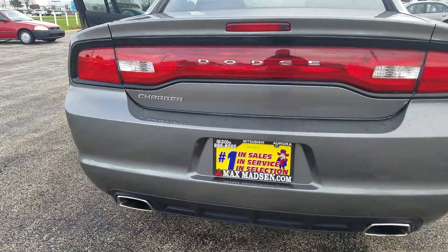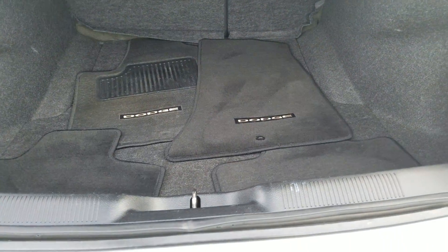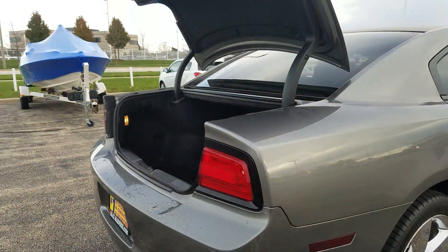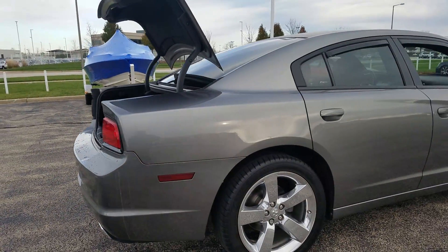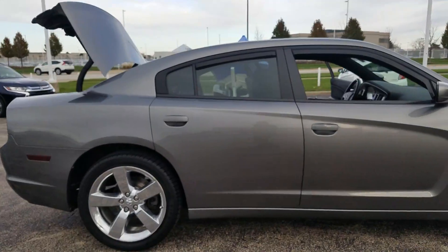You have your dual exhaust and then a lot of trunk space back here. Again, just wanted to give you a quick idea of the vehicle — here it is, the 2011 Dodge Charger, still available.